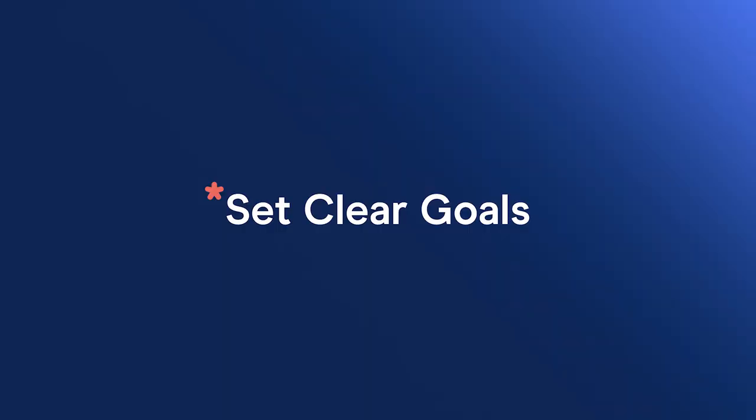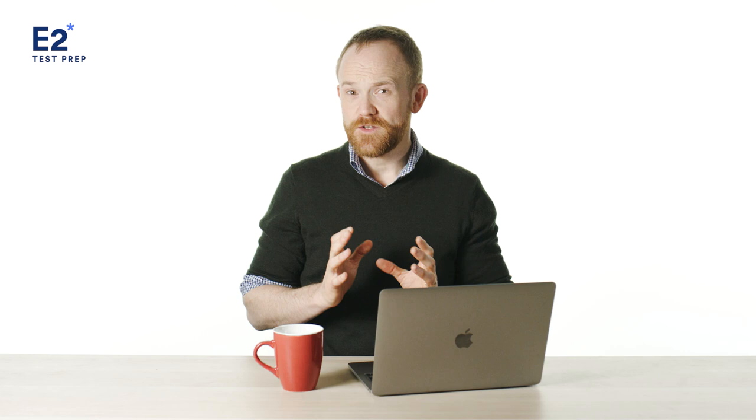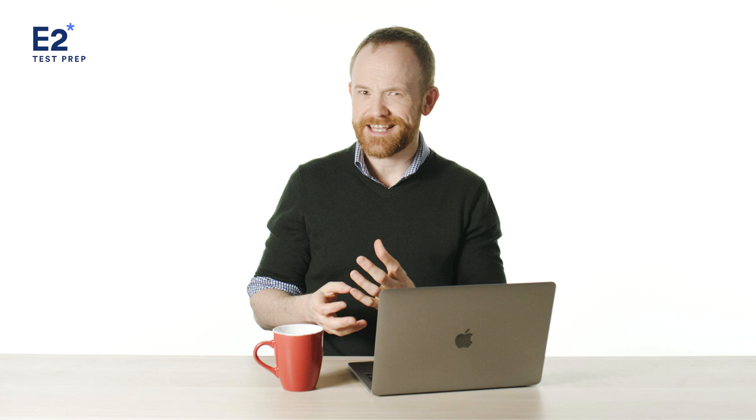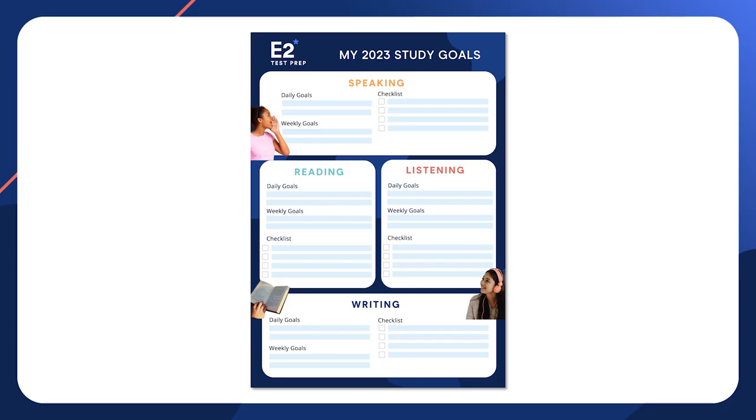So the first thing you want to do is set clear goals. This takes a few steps. First, identify the score you want. Then figure out where you are now. You can do this easily by taking a mock test. If you're at a 72 and you need to get to an 84, for example, you then need to figure out what it will take to reach your desired score.